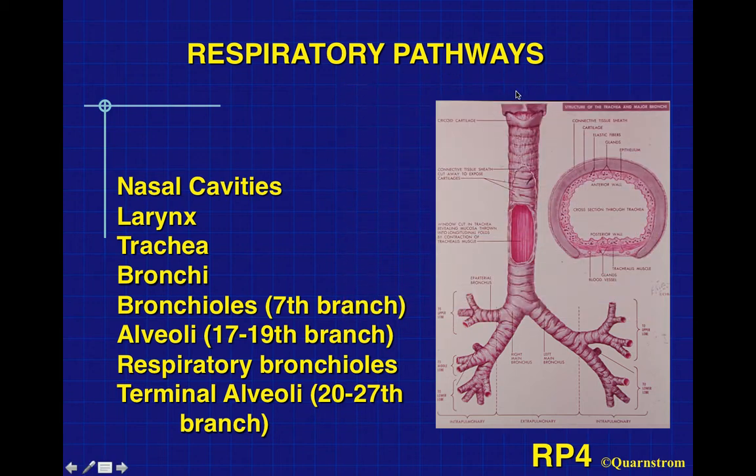Here we have the larynx coming down into the trachea, right and left main stem bronchus, and they continue to branch and get smaller and smaller. The larger trachea and bronchi have a cartilaginous ring that keeps them open. This becomes important when we talk about asthma patients, because as you get smaller, you lose the cartilaginous ring, and there is smooth muscle tissue around these bronchioles which can constrict in the asthma patient.